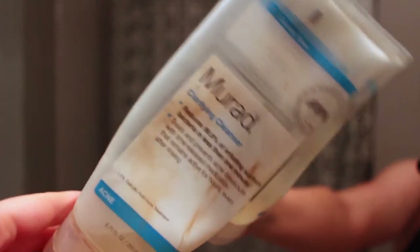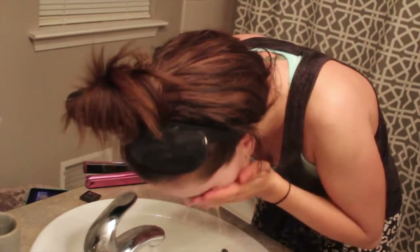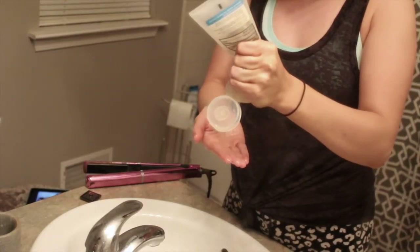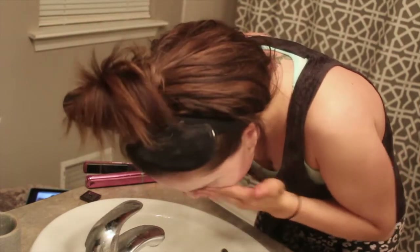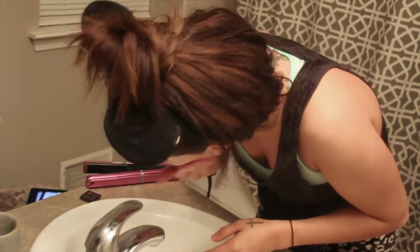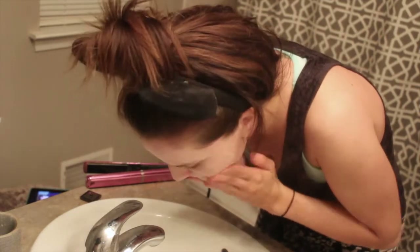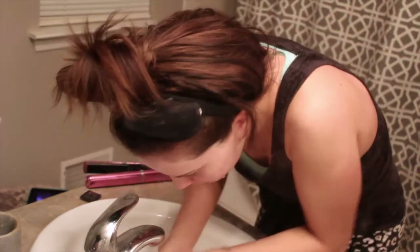The first thing I'm going in with is my Murad Clarifying Cleanser. This is for acne prone skin, which I have. I just use scalding hot water and about a nickel size of this. I run it over my face for about 30-40 seconds before I rinse with more warm or hot water.